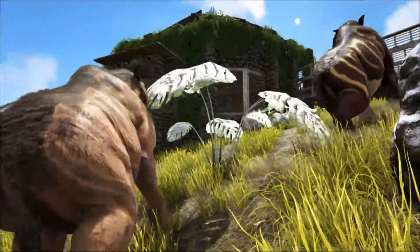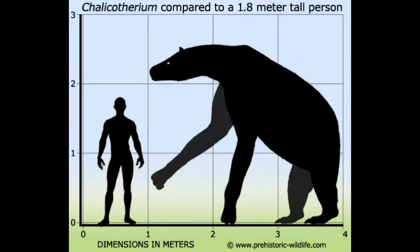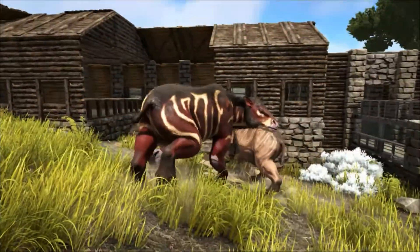The Chalicotherium was one of the larger animals living during the Miocene, standing about 2.6 metres high at the shoulder. It probably had little to fear from predators of the time, except possibly the bear dog known as Amphycion, who would have probably picked off the young, old or sick.